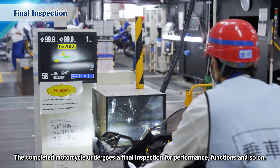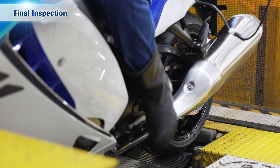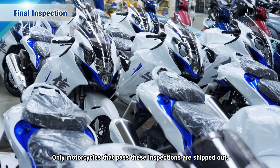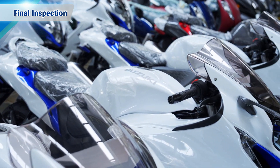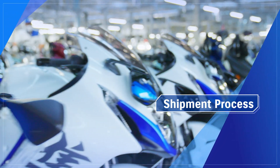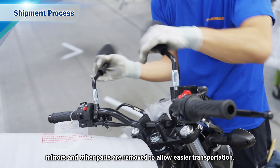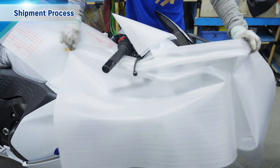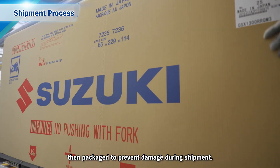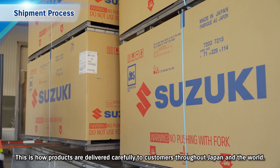The completed motorcycle undergoes a final inspection for performance, functions and so on. Only motorcycles that pass these inspections are shipped out. When shipping completed motorcycles overseas from the plant, mirrors and other parts are removed to allow easier transportation. The parts and body are enclosed in a metal frame to fix everything firmly in place, then packaged to prevent damage during shipment.